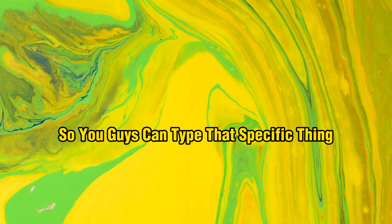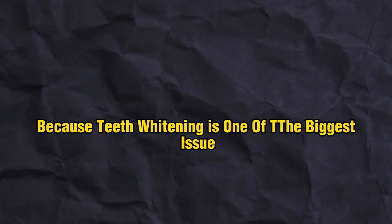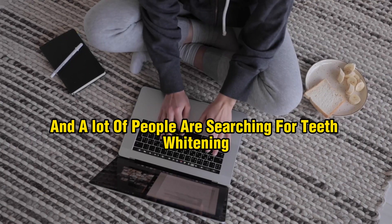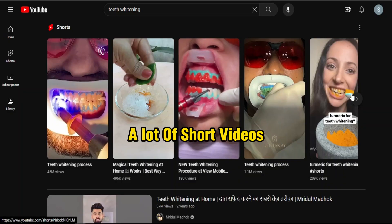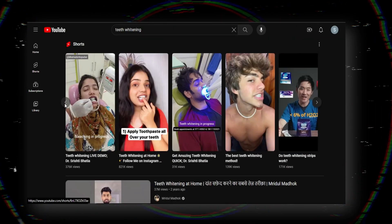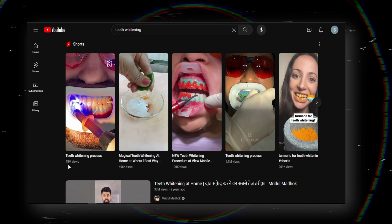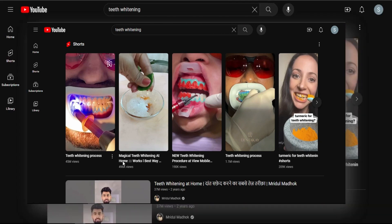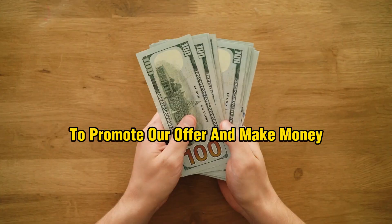You guys can type whatever specific thing you're promoting. Today I'm going to promote a teeth product because teeth whitening is one of the biggest issues and a lot of people are searching for it. I typed 'teeth whitening' and you can find hundreds, even thousands of short videos very easily. These videos are getting millions of views — 45 million, 400,000, 191.1 million views. We're going to utilize these viral videos to promote our offer and make money.